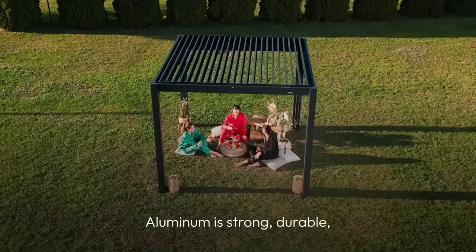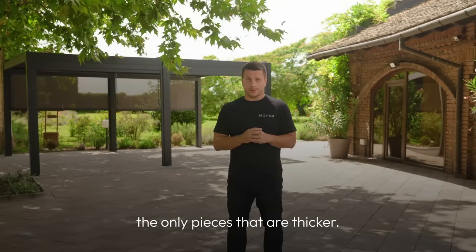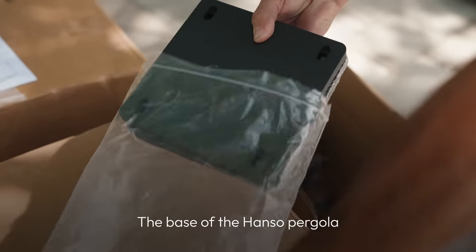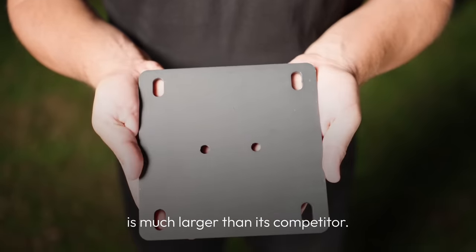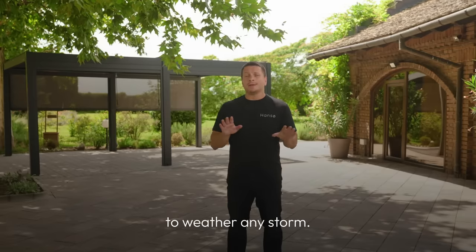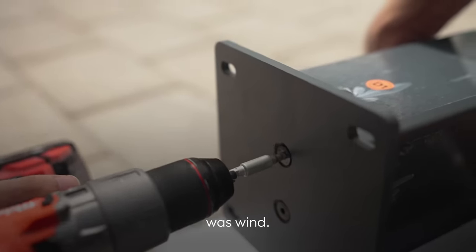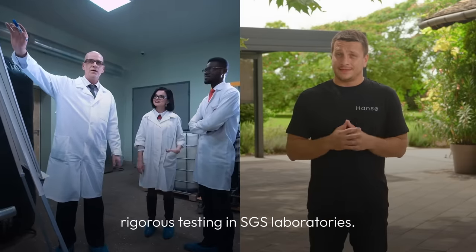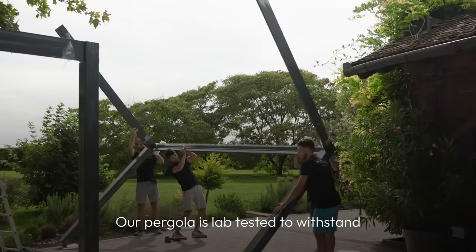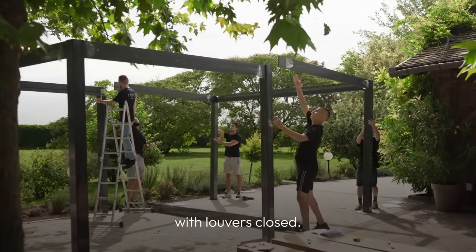Aluminium is strong, durable and resists corrosion. Our extrusions are not the only pieces that are thicker — have a look at the base. The base of the Hanzo pergola is much larger than its competitors, because our pergola is specifically designed to weather any storm. The second factor we looked at when developing the world's best pergola was wind.